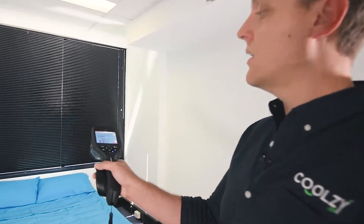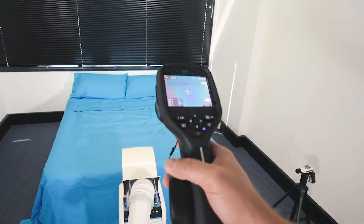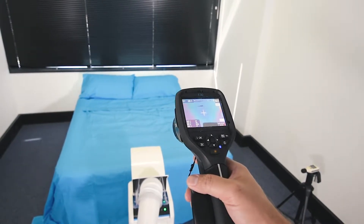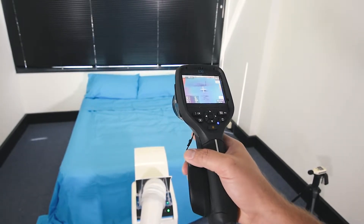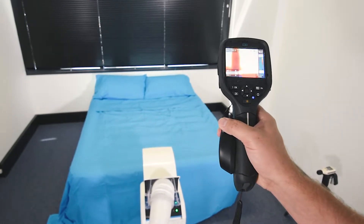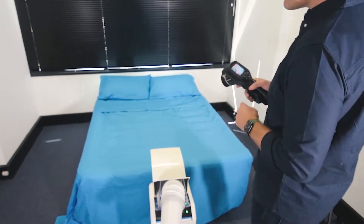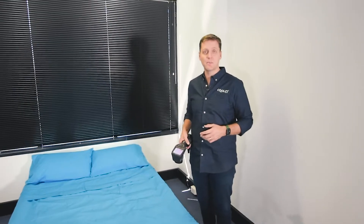Now remember CoolZee doesn't try and cool the entire room. So on the bed we're getting around 27 degrees, 27 and a half degrees. Behind the bed you can see it's blazing hot, and that's because there's a window behind here with the sun shining directly in from the west.